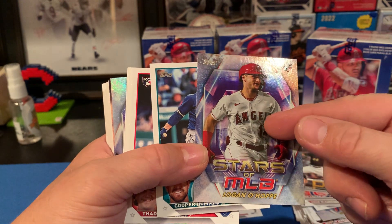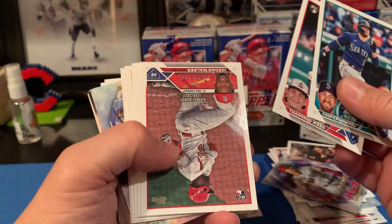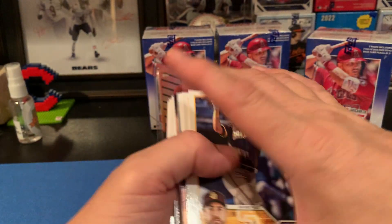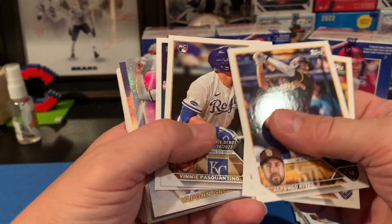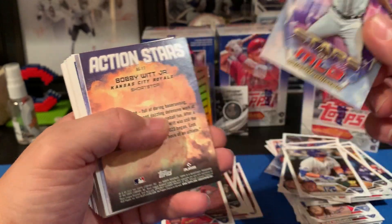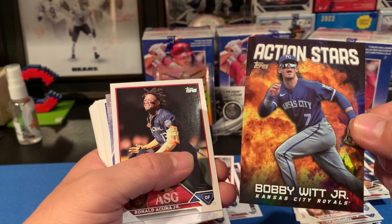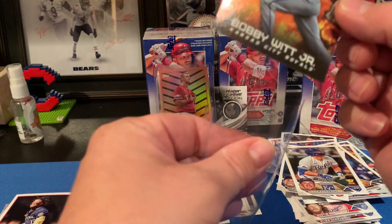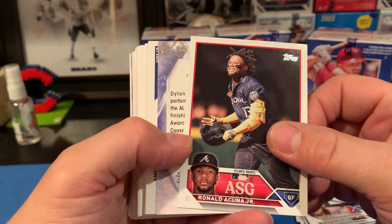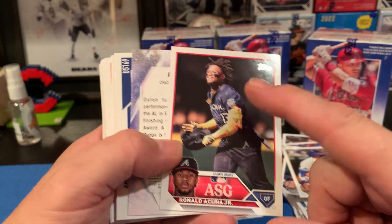We got a Logan — and then let's see: we got the Jordan Walker debut. If you hit any of these debuts in a parallel or gold, you're doing good, but the base are going to be a dime a dozen, so don't go buying them for five dollars right now. Here's the Topps Chrome Stars of the MLB — Von Grissom, that's a decent one. And we got an Action Stars Bobby Witt — I'm not sure how rare this parallel is, I've only watched one video. I like Bobby so there's that.